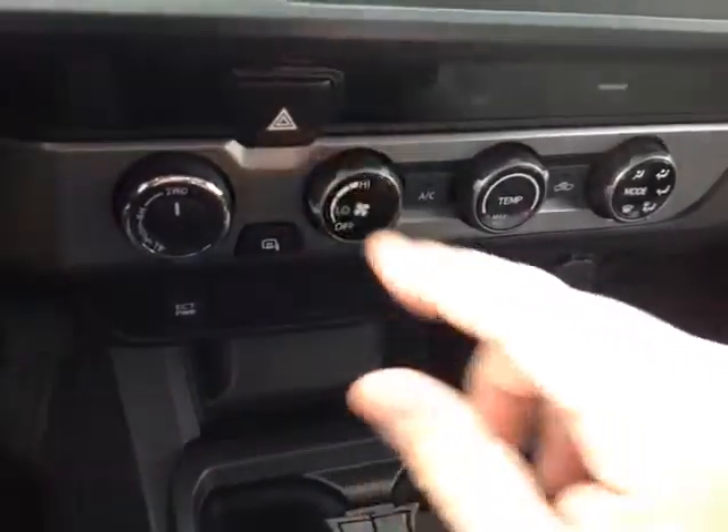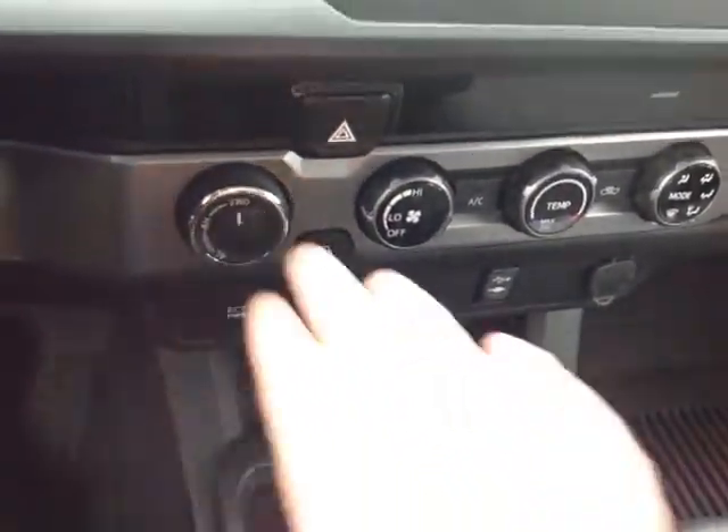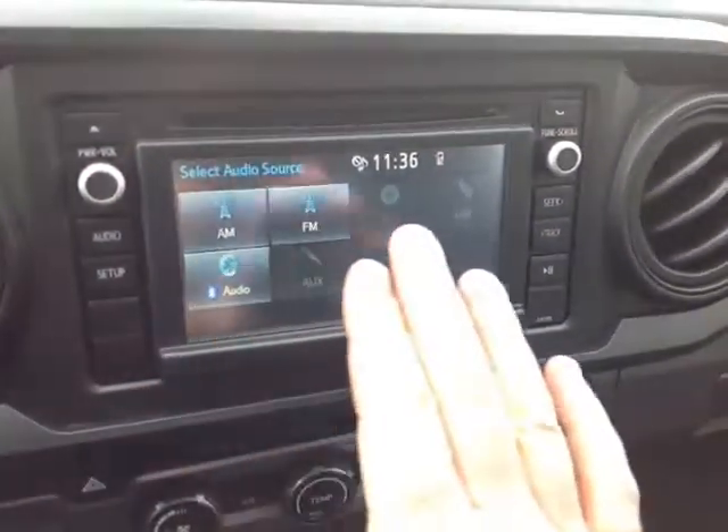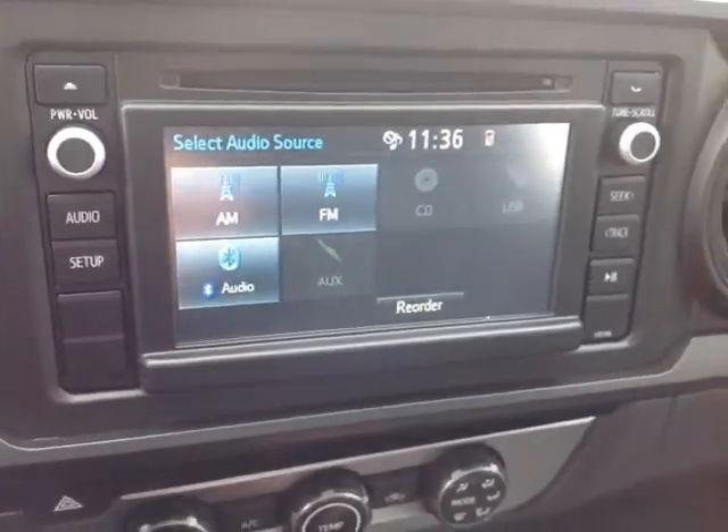The easy-to-access climate control panel includes an emergency flasher, and this button activates the heating element in those side view mirrors. You also have 4-wheel drive controls, a touchscreen stereo with AM/FM, CD, USB, Bluetooth and auxiliary audio sources.